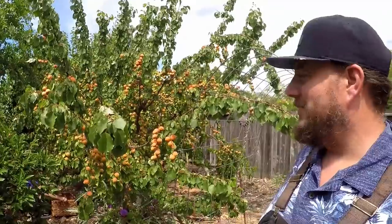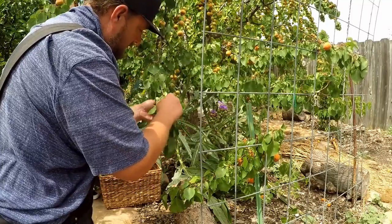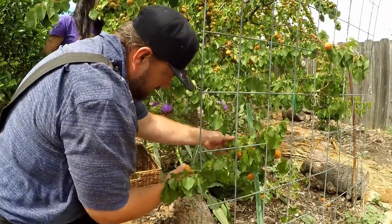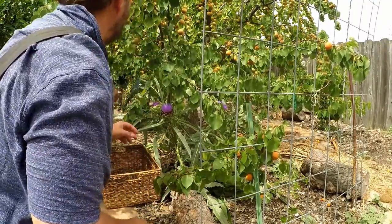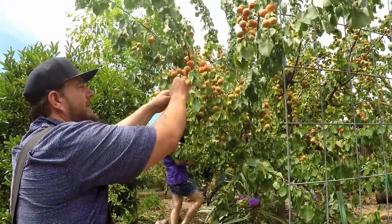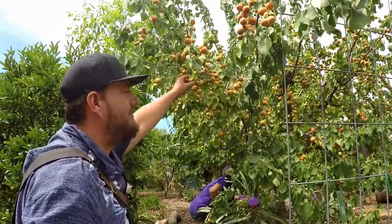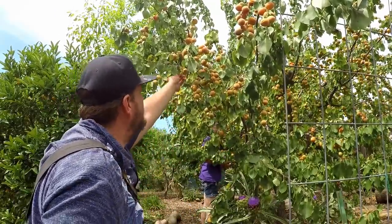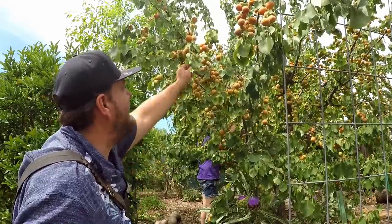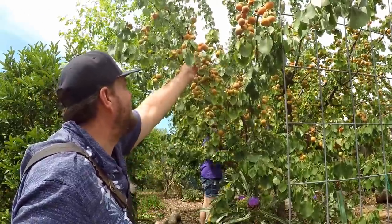We're going to get busy and start pulling our harvest to see what we end up with. Apriums and apricots will continue to ripen once you pick them, so if you get them just a little bit early to save your harvest from wildlife, you don't have to worry — just allow them to rest on the counter for a couple of days. But I'm a big advocate of always harvesting 100% ripe fruit when you can. That's when you'll get the best nutrition, highest sugar content, and best flavor.